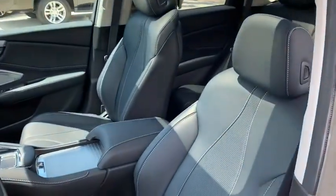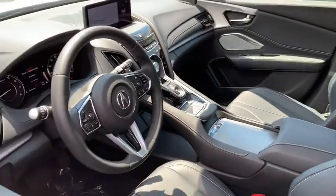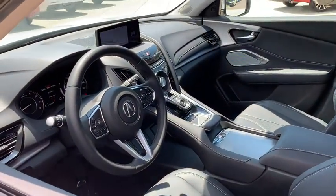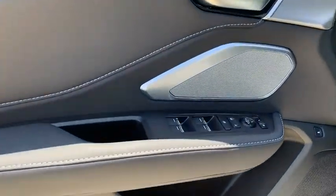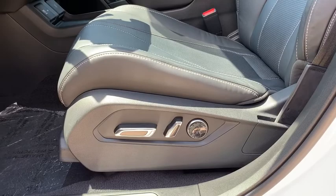Backup camera, keyless entry, power passenger seat, steering wheel audio controls, navigation system, power liftgate, traction control, stability control, lane departure warning, all-wheel drive, anti-lock braking system.